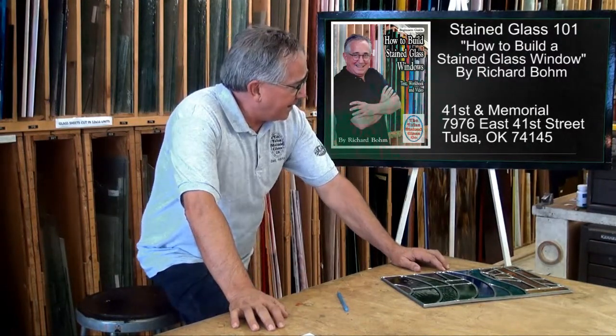Thanks for listening, folks. You will be very happy with this video. You can purchase it at TulsaStainedGlass.com. You're welcome to call us — the area code is 918-664-8604. You're welcome to stop in at the studio at 41st and Memorial — that's the southwest corner of 41st and Memorial in Tulsa, Oklahoma. Come and see us and support the arts.